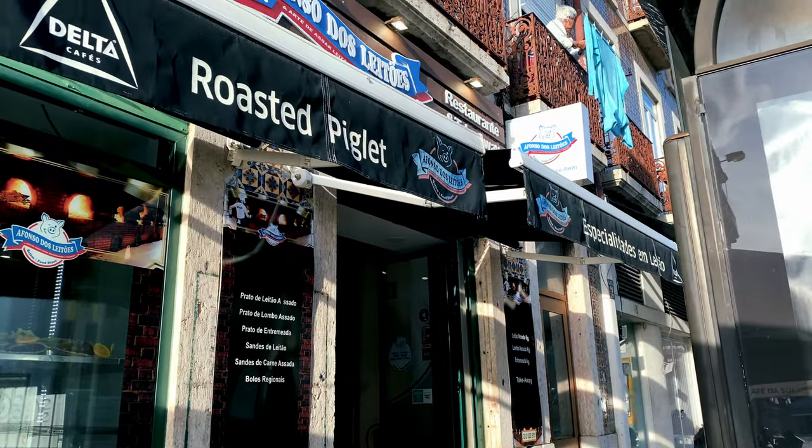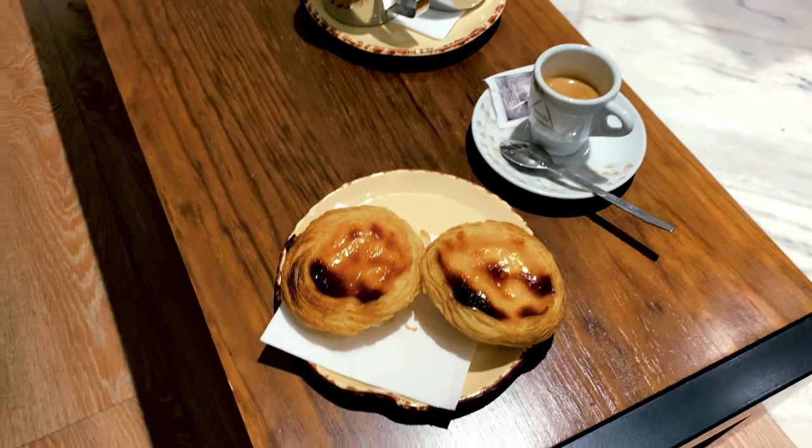If you have a sweet tooth, you'll love these custard tarts. Crispy on the outside, creamy on the inside — it's a Portuguese delight you can't miss.